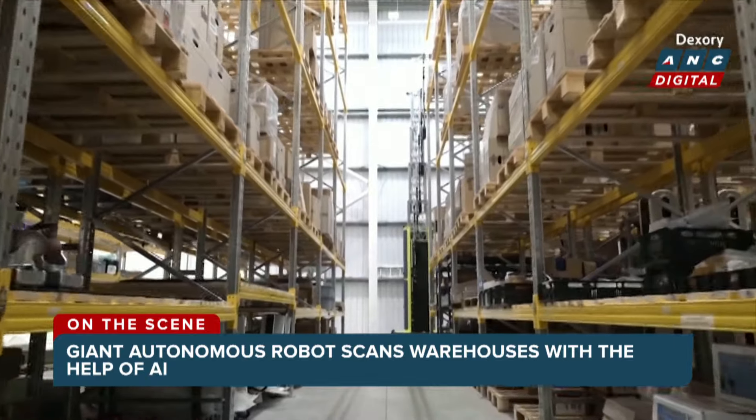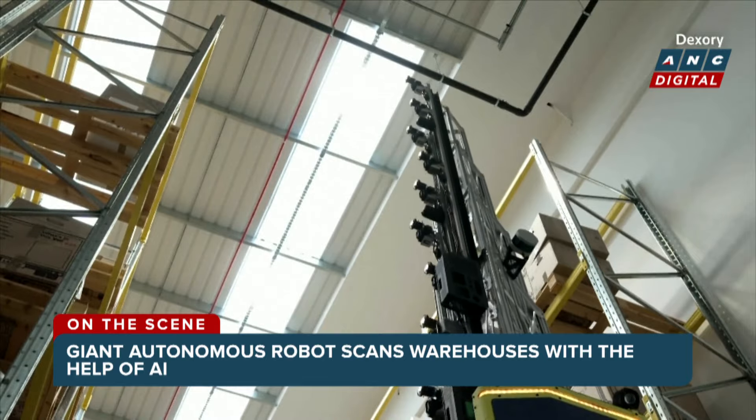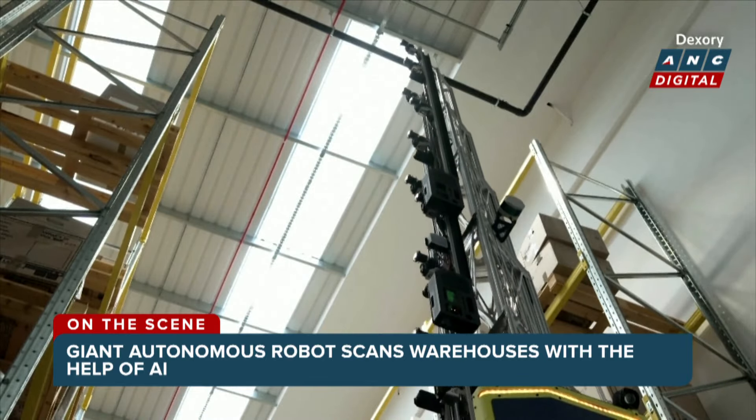Dexory's giant robots also have a neat trick. They can extend upwards to give a height of about 12.5 meters, or roughly 40 feet.